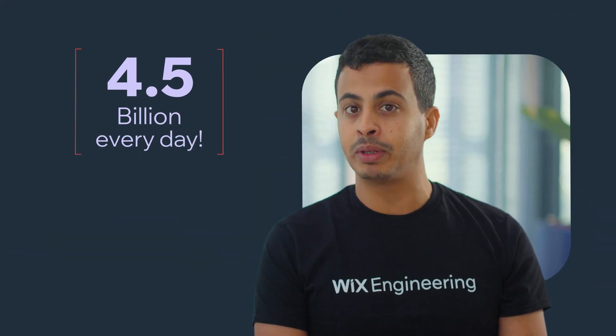During this year, our production platform processed an average of 4.5 billion HTTP requests per day. Yes, every day.